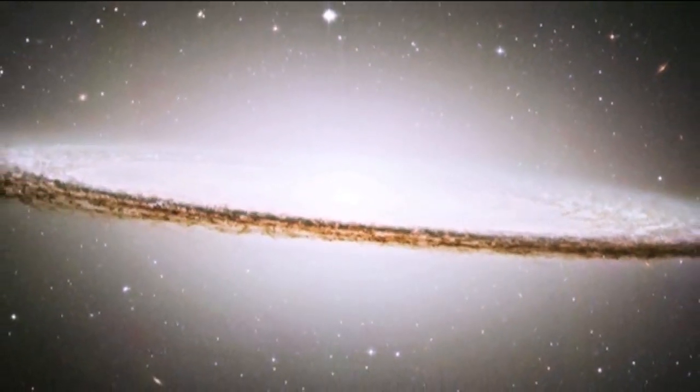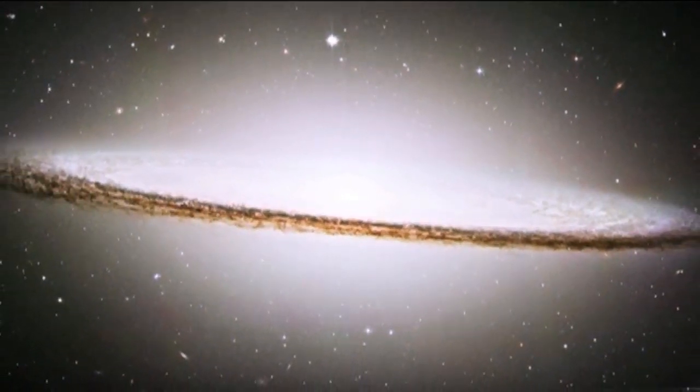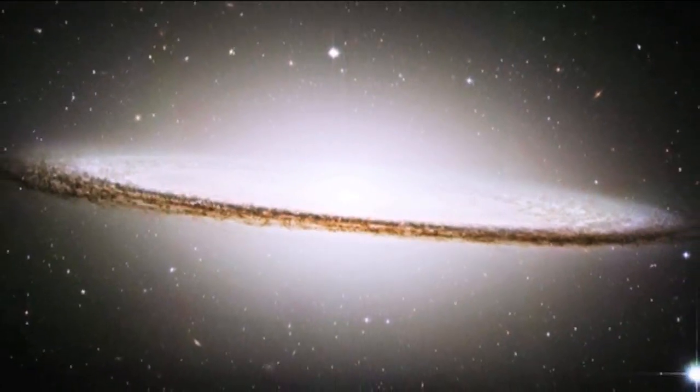This type of disc galaxy has two components: it has a spheroidal, sort of round bit in the middle — a bulge — and then a flattened disc around it. It's really nice because this disc you're looking at so edge-on, and you can just see that it's made of dust and it actually blocks all of the light from the bulge in the centre, and I just think it's fascinating.